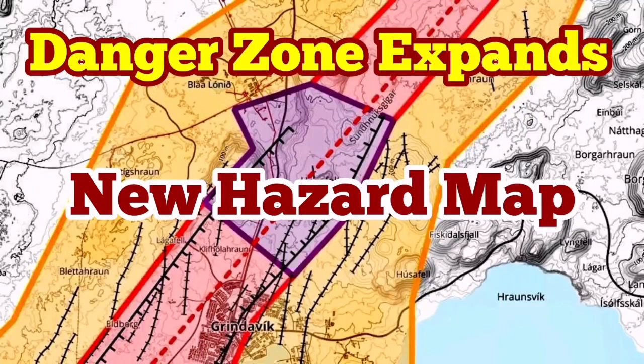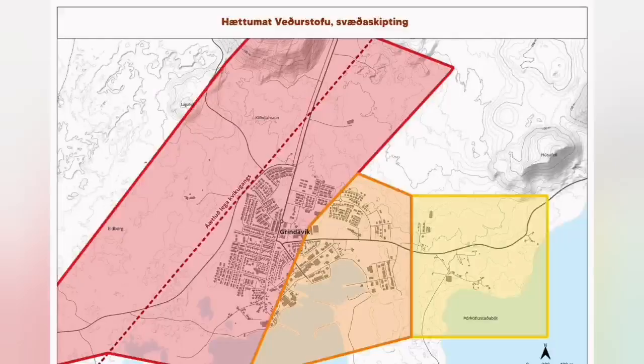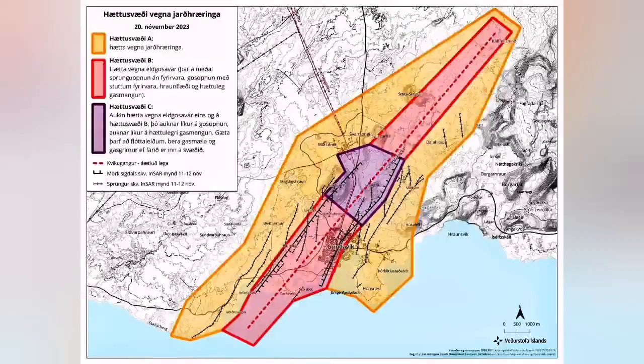The new hazard map of the Grindavik area and the Svartsengi has been released. During the meeting with the Meteorological Office of Iceland and authorities in the Reykjanes Peninsula, a new hazard map was published.